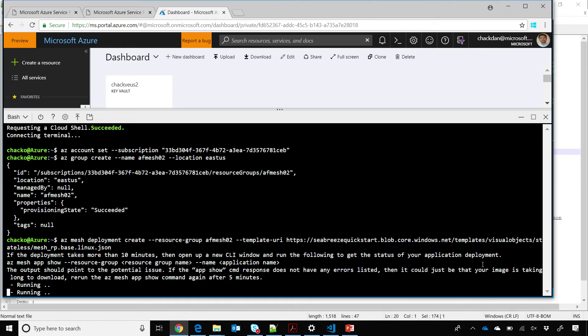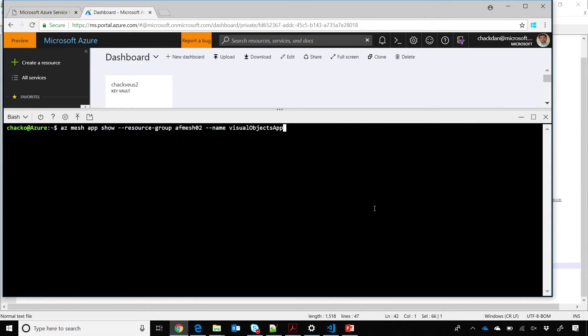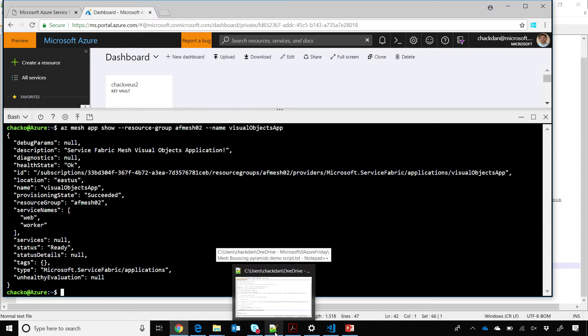That long running process is over. We're going to switch back to the screen here and see the health of that app. You run 'az mesh app show' and it says that it succeeded. You had said there's an ingress, so you need a public IP address for this?